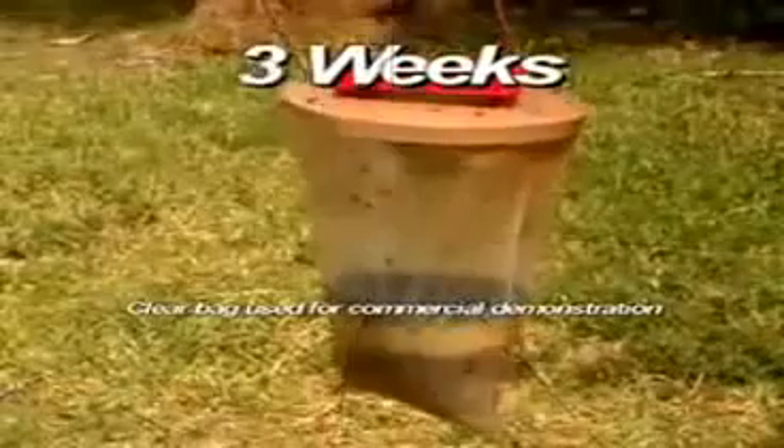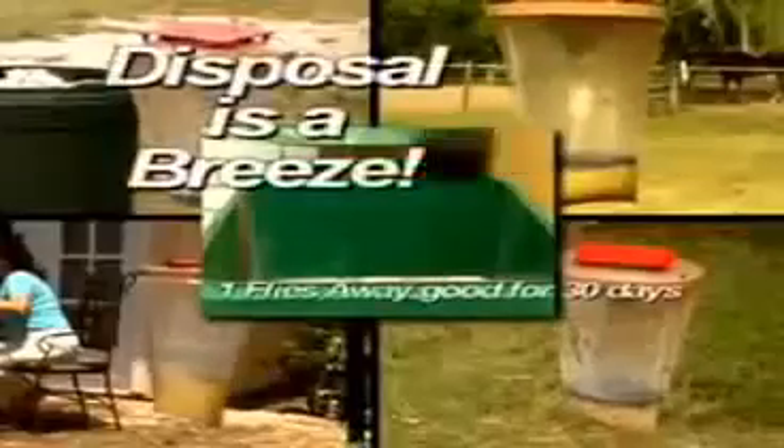Just look at how many flies after one week, two weeks, three weeks, even four. Those flies could be in your house, but not anymore. And when it's full, disposal's a breeze. So stop swatting, stop shooing, and stop spraying, and get the ultimate green invention for your fly prevention.